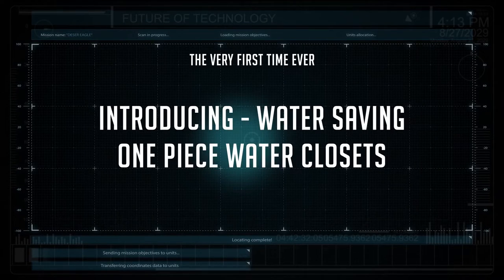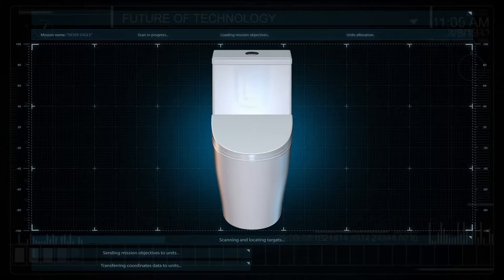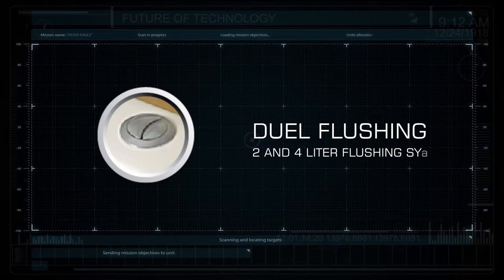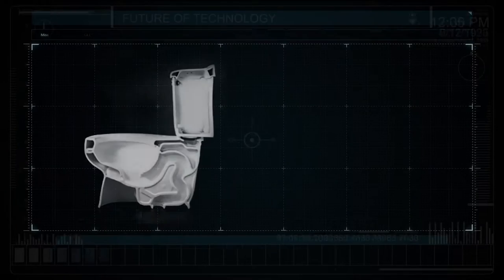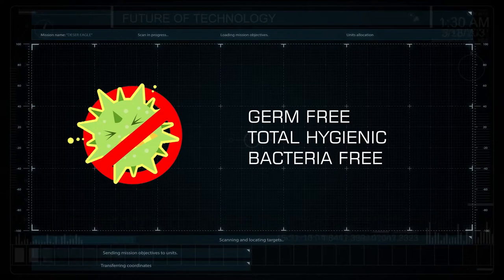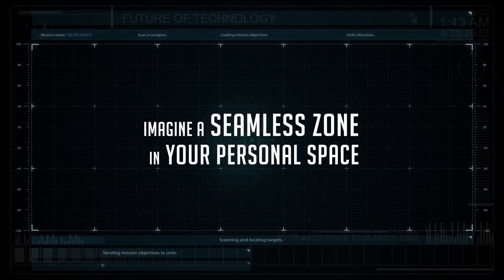Introducing water-saving one-piece water closets. Eros has come up with an ultra-practical concept of barring excessive water down the drain. It offers 3-litre and 3/6-litre dual flushing, and a 2 and 4-litre flushing system — out trap, fully glazed, jump-free, totally hygienic, bacteria-free, and 100% made in India.